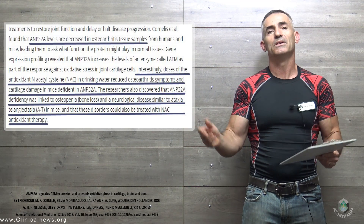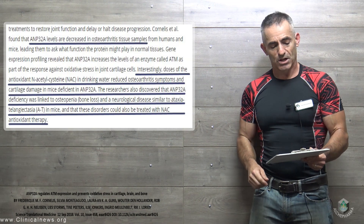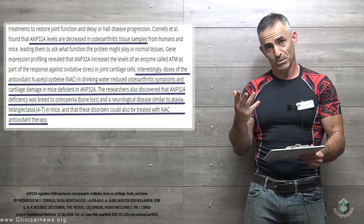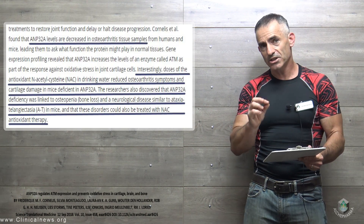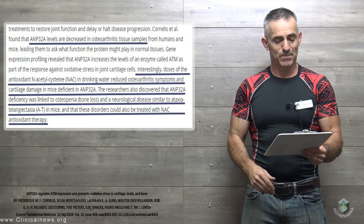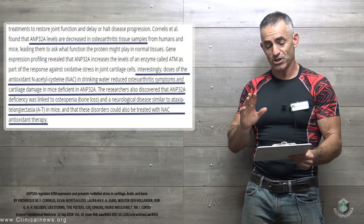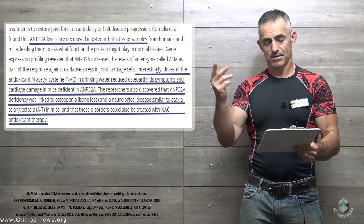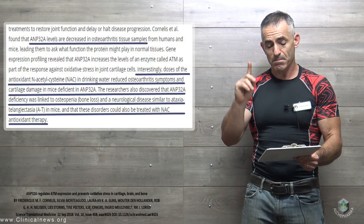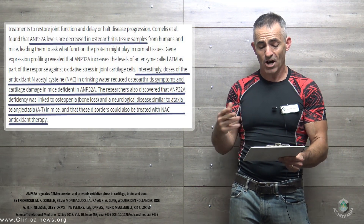Now steps in N-acetylcysteine. Interestingly, doses of the antioxidant N-acetylcysteine in drinking water — as an animal study — reduced osteoarthritis symptoms and cartilage damage in mice deficient in AMP32A. The researchers also discovered that AMP32A deficiency was linked to osteopenia and a neurological disease similar to ataxia-telangiectasia in mice, and that these disorders could be treated with NAC antioxidant therapy.